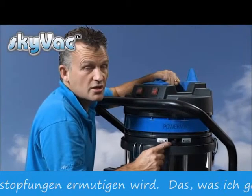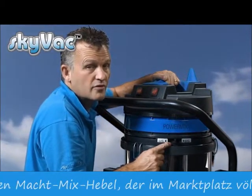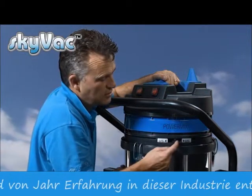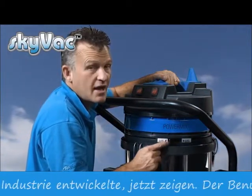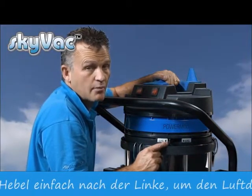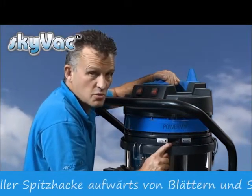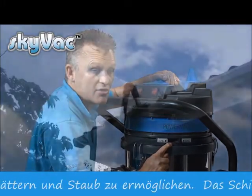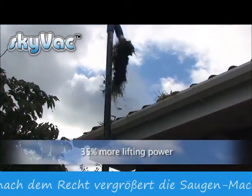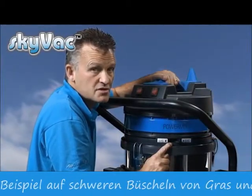What I'd like to show you is the power mix lever — absolutely unique in the marketplace and born out of years of experience selling gutter cleaning machines. Slide the lever one way to increase the airflow, enabling rapid pickup of leaves and dust. Slide it the other way to increase the muscle power of the vacuum, enabling you to lift heavy tufts of grass, making full use of the 150 inch water lift that the new Industrial SkyVac offers.